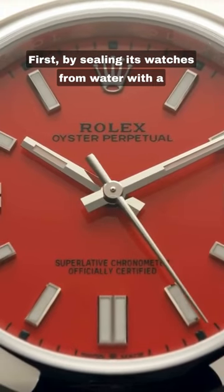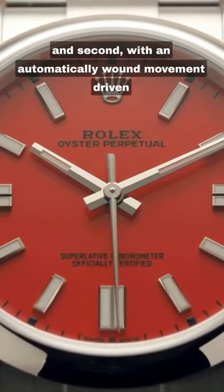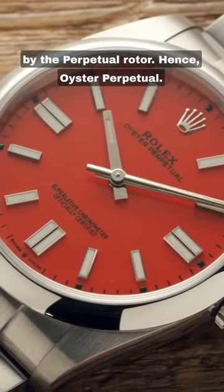First, by sealing its watches from water with a screw-down case and crown it called the Oyster, and second, with an automatically wound movement driven by the perpetual rotor. Hence, Oyster Perpetual.